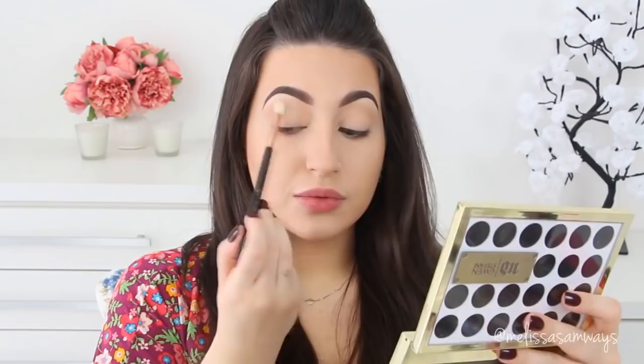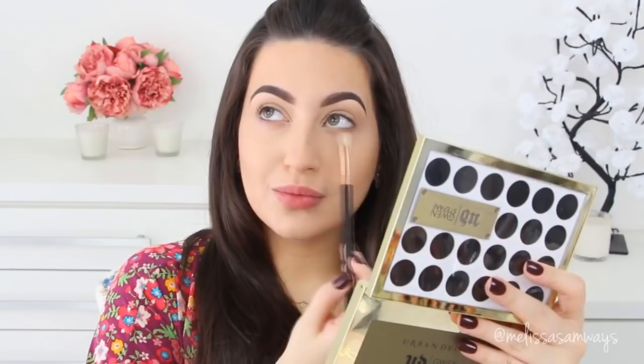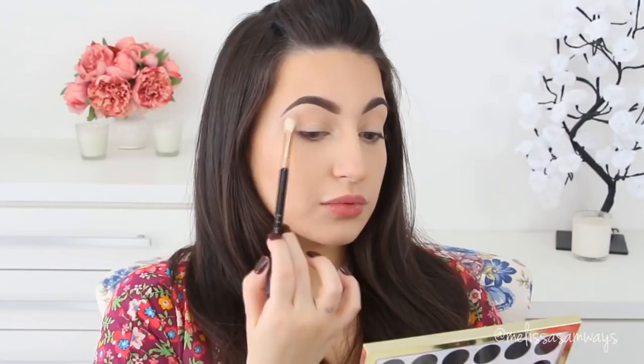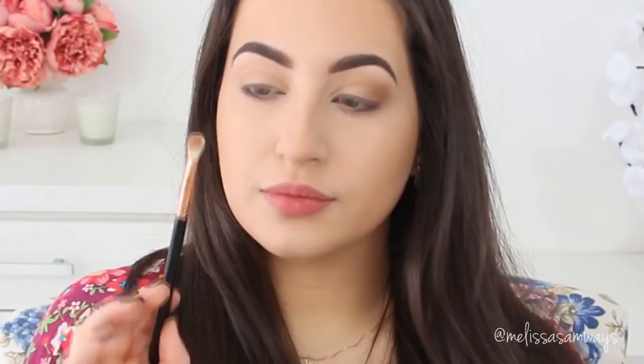I'm using all matte eyeshadows, but a little shimmer is okay too. Here I'm adding dimension by playing with colors on my brow bone and in my crease. For my eyelid I'm using the same color as the brow bone, and this eyeshadow goes in the tear duct as well. Next I'm using a darker brown eyeshadow to create even more depth and dimension, blending the crease and outer corner in circular motions to avoid harsh lines. Then with a shader brush I'm packing more color on the eyelid.